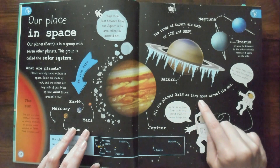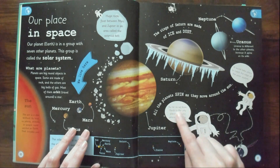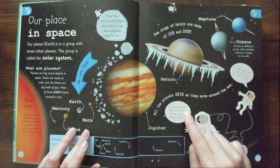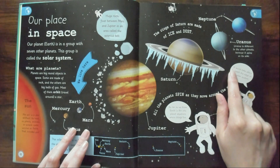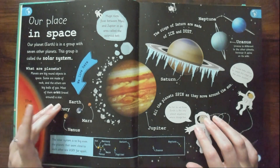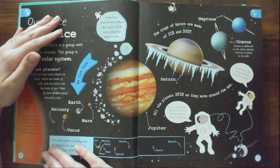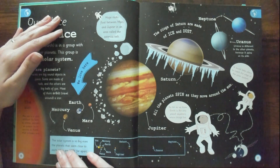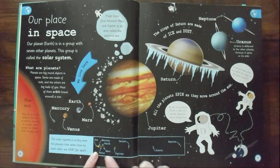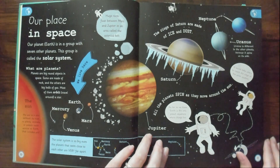All the planets spin as they move around the sun. This astronaut says: as far as we know, Earth is the only planet anywhere where things live. Yeah, as far as we know — I don't know about that. It would take years to reach the edge of the solar system. I mean, I think it would take more than years. The solar system is so big that even the planets that seem close to each other are very far apart. Very cool.